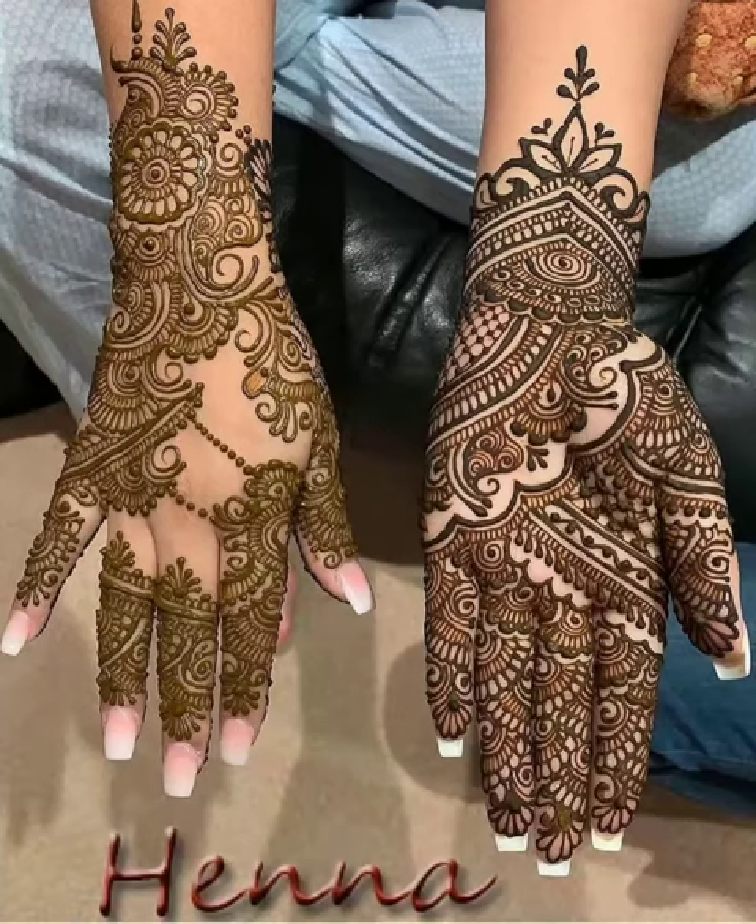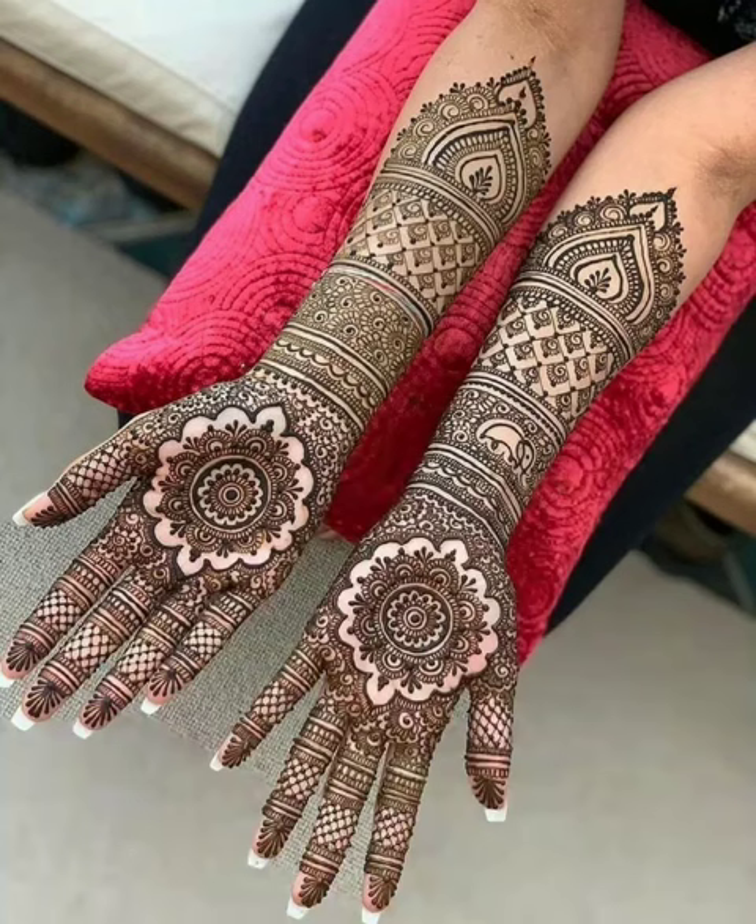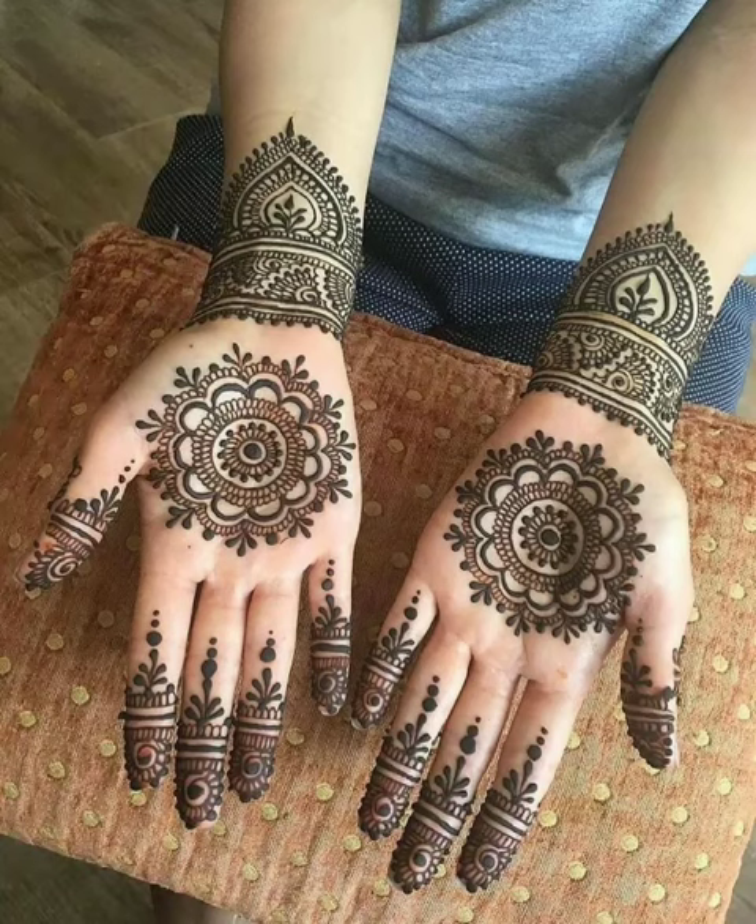These are very wonderful designs and outstanding ideas for girls, women, and bridals. You can easily buy Henna Mehndi designs. Thanks for watching my video — see you in the next video, inshallah.